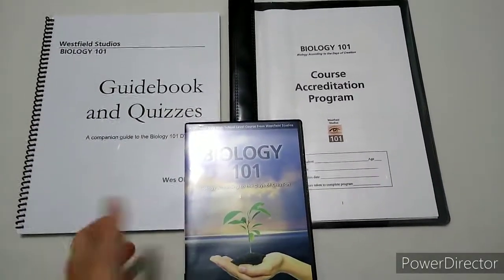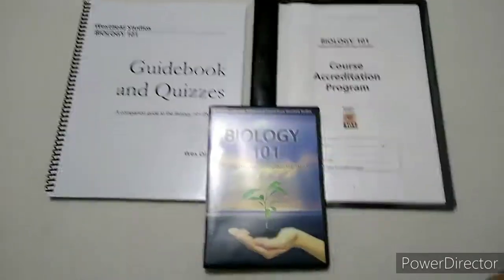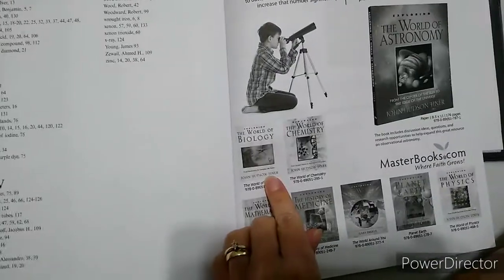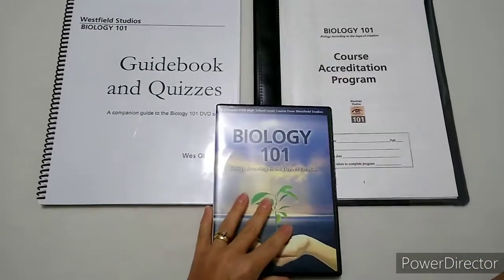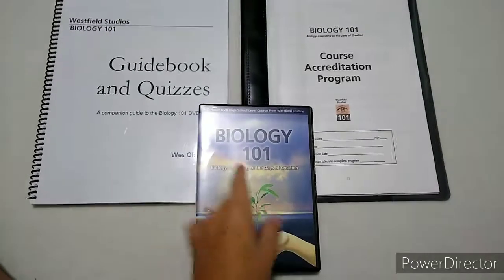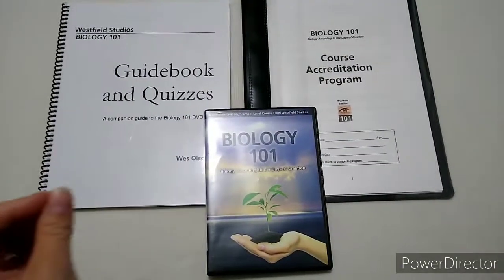Before her best friend's mother decided on this, she was also looking into John Hudson Tiner's book Exploring the World of Biology. We discussed it back and forth and then found Biology 101 and really liked it. She kind of feels the same way I felt — that it wasn't quite deep enough.